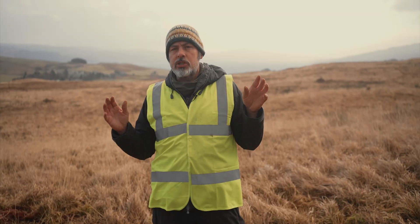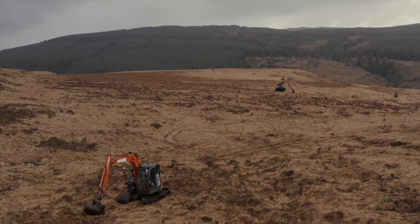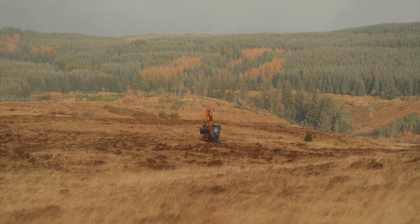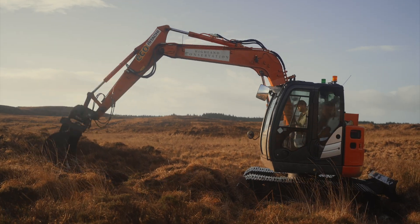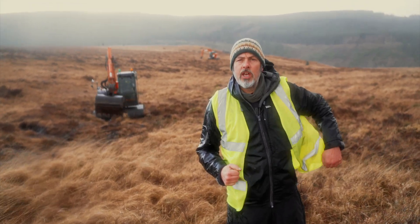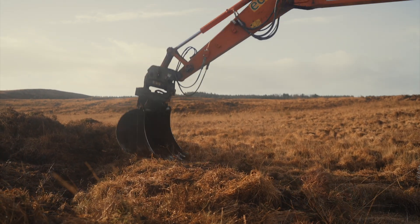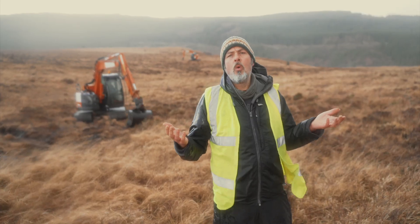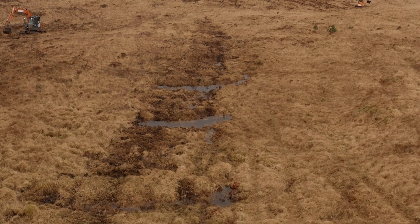So what we're doing to restore the peatland, we're working with our contractors Highland Conservation and they've got their excavators here to re-profile all the ditches. In order to block the ditches, they scrape off the top layer of turf and then they pack down the fresh peat into the drain, and what this does is it raises the water table back to a more natural state.